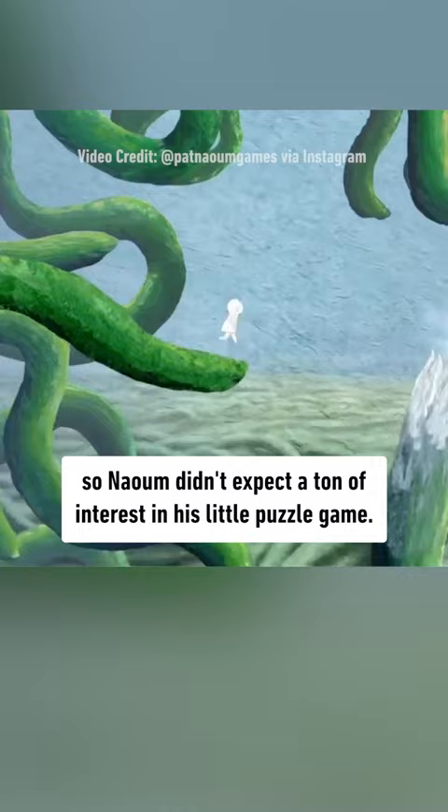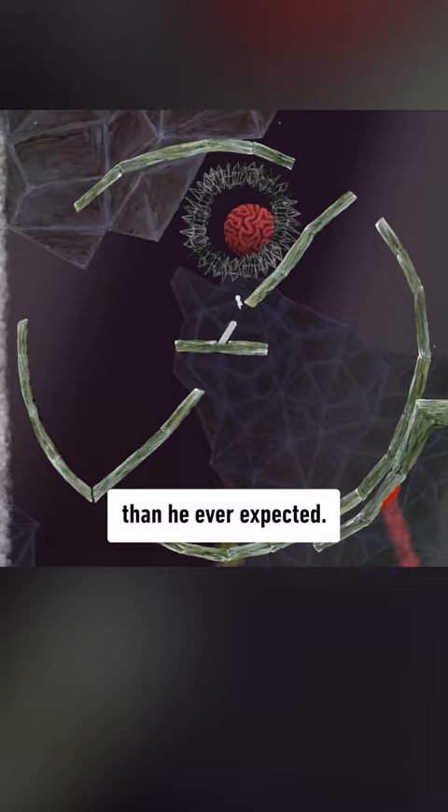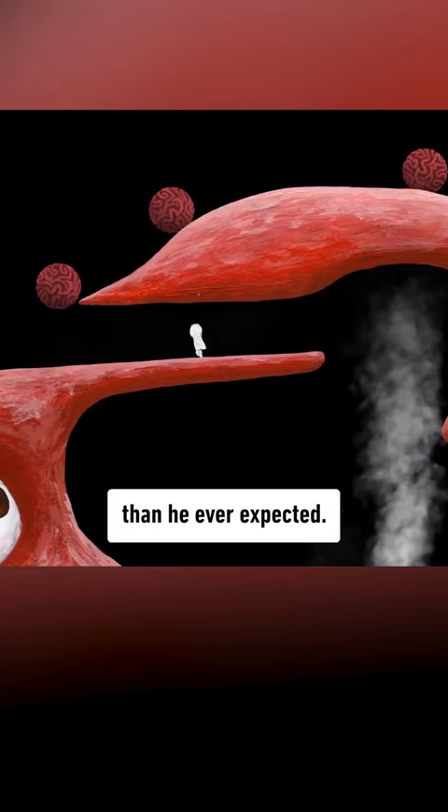It's only a five-hour game, so Naeum didn't expect a ton of interest in his little puzzle game. But just a week before launch, one of his social media posts blew up, and then another. Now available on PC and Switch, the game became a much bigger hit than he ever expected.